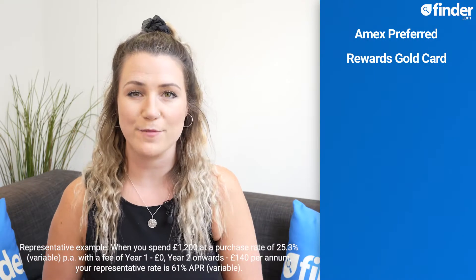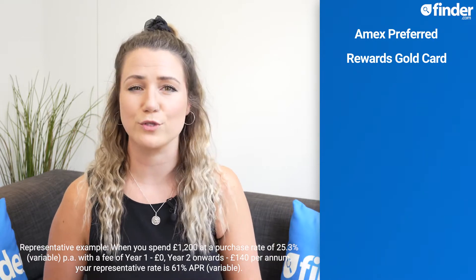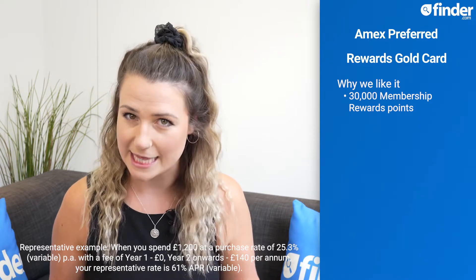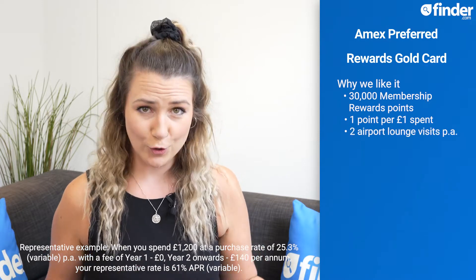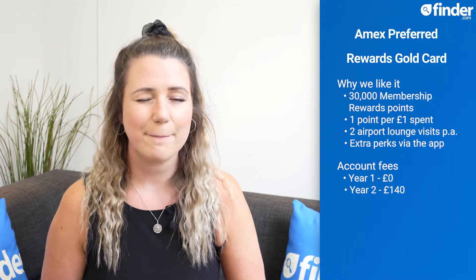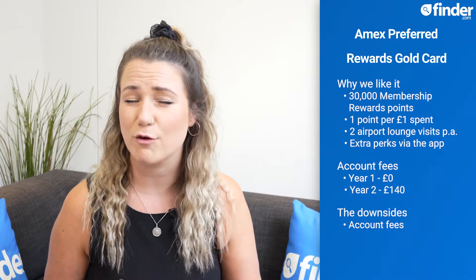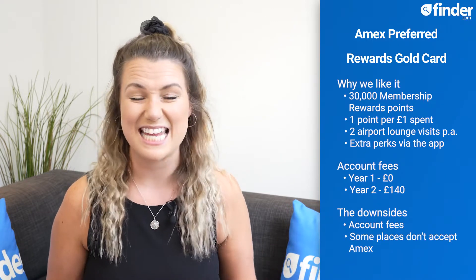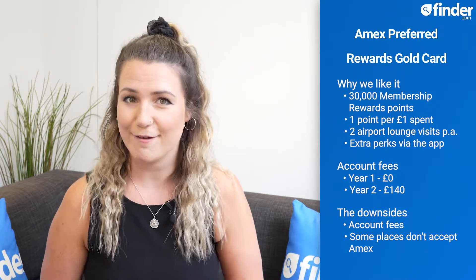For rewards, it's hard to top the American Express Preferred Rewards Gold credit card, which offers 30,000 bonus points when you apply by the 19th of July, an ongoing earn rate of one point for every £1 spent, two complimentary airport lounge visits, and loads of extra perks you can unlock via the app. The account is free for your first year, after which you'll pay an annual fee of £140 — a potential downside given that a lot of the other cards in this video don't have any account fees. It's also worth considering that not all retailers and places take Amex, but that is definitely changing.